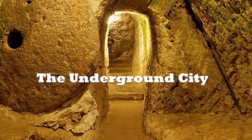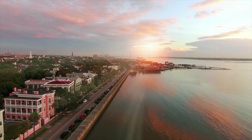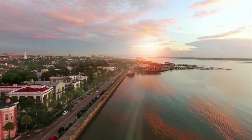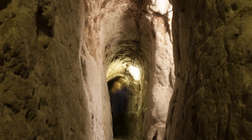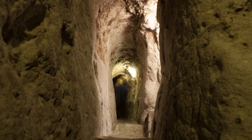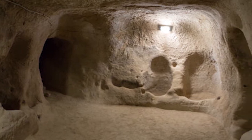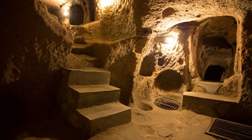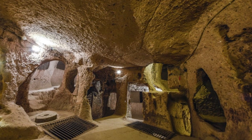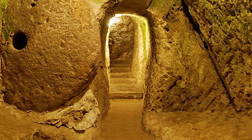Honorable Mention: The Underground City. In 1963, a man was renovating his home in the Turkish province of Nevşehir when he uncovered not just a single room, but an entire hidden city. He knocked through one of his walls and found a passage behind that led into what is now known as the ancient underground city of Derinkuyu. Underground cities used to be commonplace in the region because of its unique terrain formed from volcanic ash, which is fairly easy to dig through. At least six of these cities have been found so far, but Derinkuyu is by far the largest, having 18 levels and enough space for as many as 20,000 people.